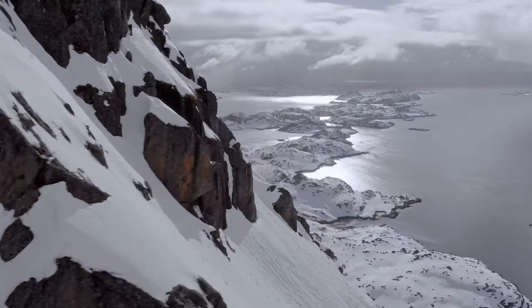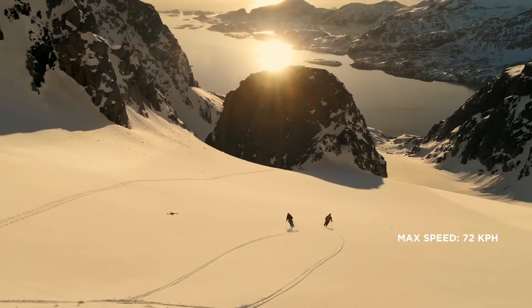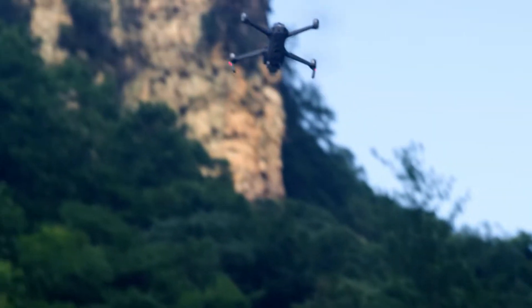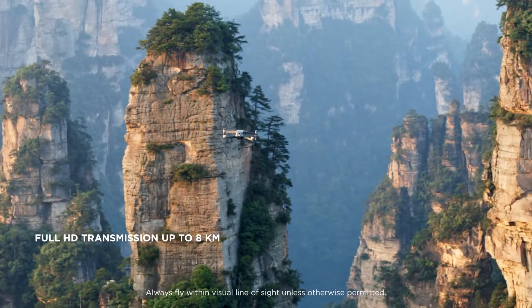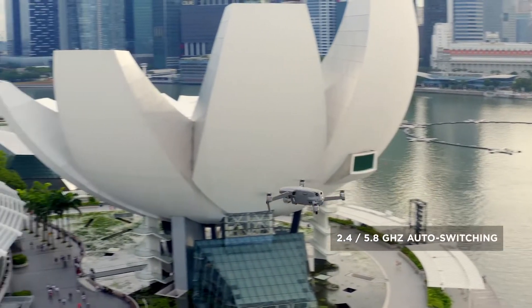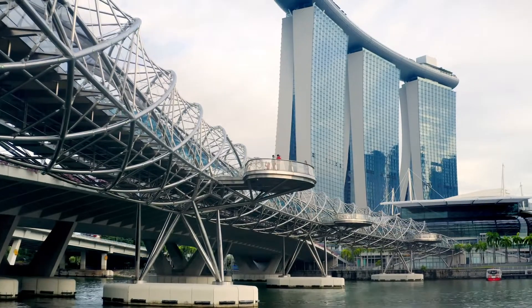Mavic 2 extends your creative potential with up to 31 minutes of flight time and a max speed of 72 km/h in sport mode. The all-new OcuSync 2.0 provides a 1080p transmission signal up to 8 km, so you can edit full HD footage directly from the cache on your mobile device. 2.4 to 5.8 GHz auto-switching offers better performance in environments with busy signal interference.